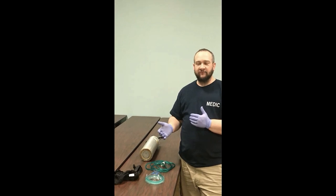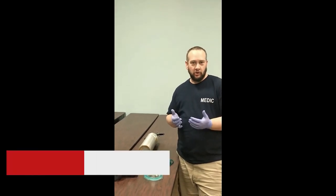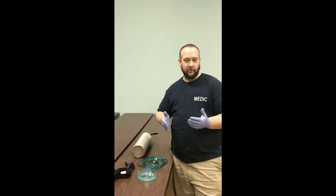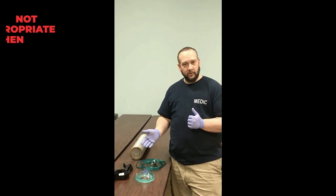With that being said, we have to have a patient who is alert and breathing spontaneously. If we need to ventilate the patient because they're breathing inadequately or hypoventilating, this would not be an appropriate device.